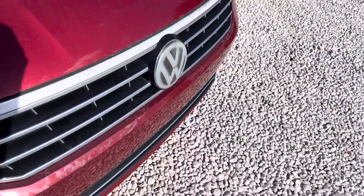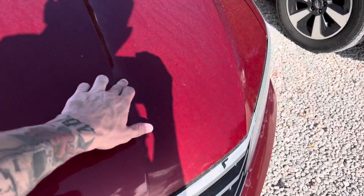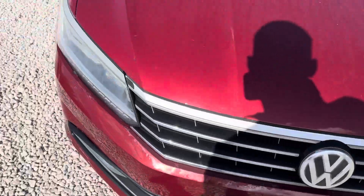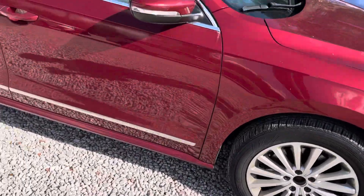It does have some cosmetic stuff here on the bumper. Looks like maybe a dent right there. Tires look good.